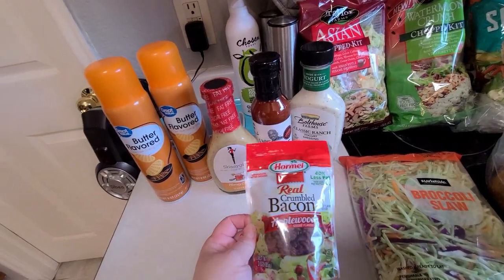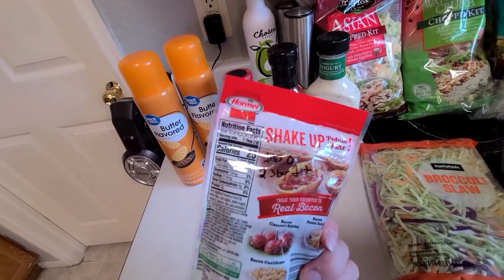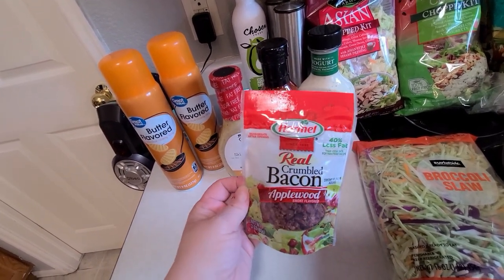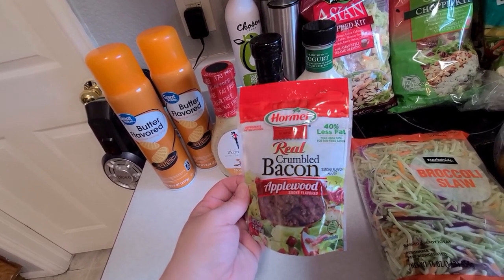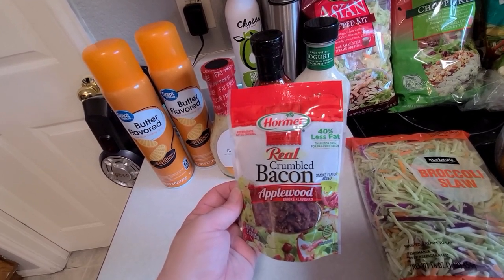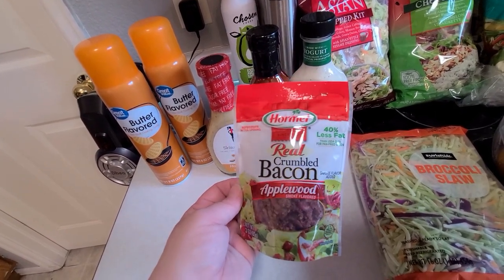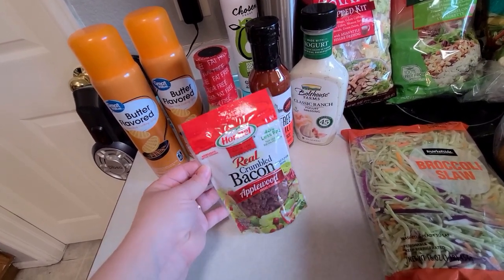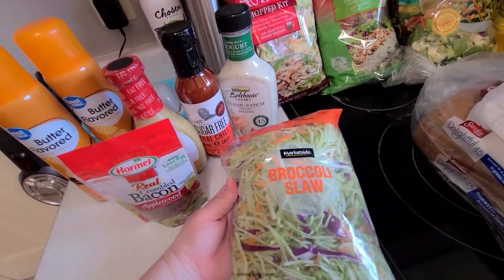My husband picked up bacon bits and I was really excited when I scanned them — they're really low in points. One tablespoon is zero points and two to three tablespoons is only one point. It says it's real crumbled applewood bacon. I typically make my own with turkey bacon from Kroger, but this is a nice way to add bacon flavor for zero points if you only want a little.